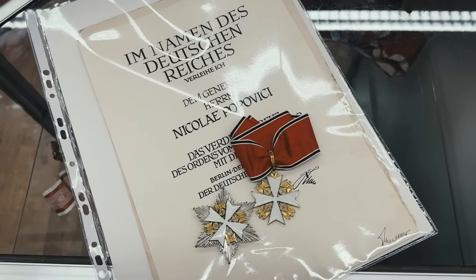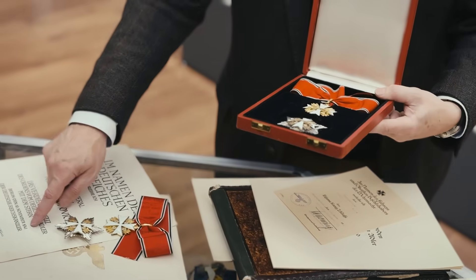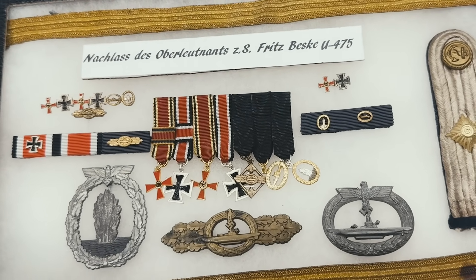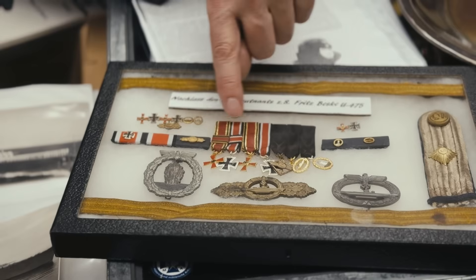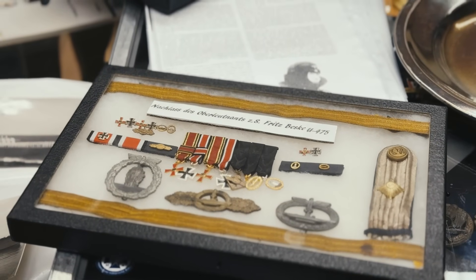Here is an even higher class — the neck cross with breast star, one step higher, in the military section with swords. The Romanian general received his set — neck cross and breast star — but without swords, so he was not a front officer, perhaps a liaison officer, and received his decoration in 1941. Then we had the chance to buy back a group belonging to a U-boat officer who was lucky to survive the war. He first served in a minesweeper unit, then in submarines, and it came directly from the family. He was a very highly decorated medical doctor and professor after the war with a distinguished career in Kiel.